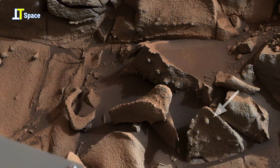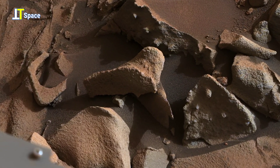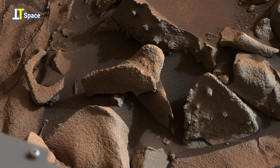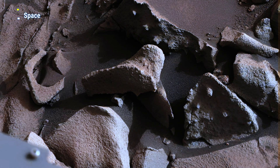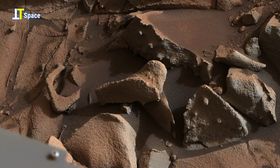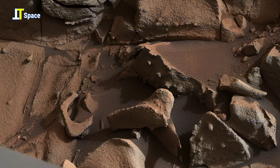Beneath the dusty skies of Mars, Curiosity has captured something intriguing. This close-up view of the Alexander Hills reveals fractured bedrock carved by forces we are only beginning to understand. Some shapes appear oddly sculpted, almost as if they were placed with intention. Could these formations be simple results of wind erosion, or do they hint at a far older story written into the Martian surface?